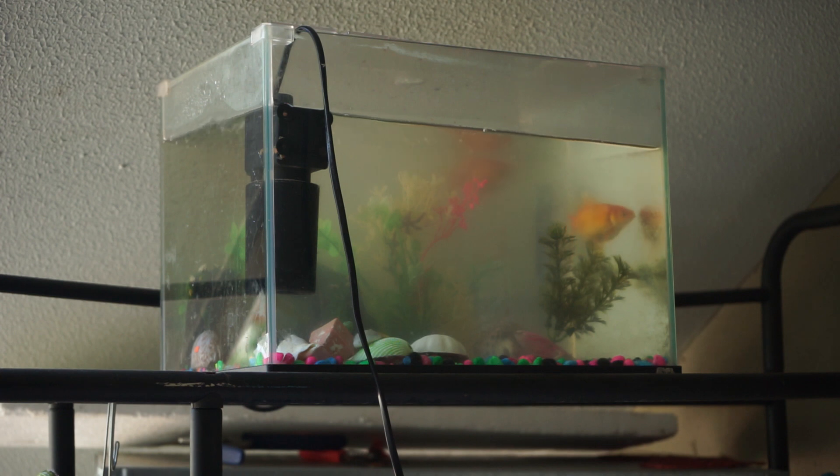As you can see, the water is a little bit pooey, so I figured I'd do an 80% water change and clean it up so that the fish can stay happy. Anyway, let's get to it.